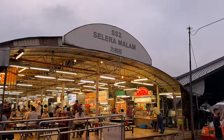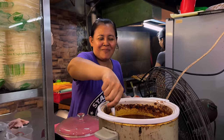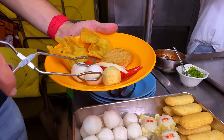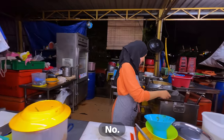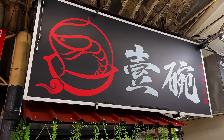This burger right here is 75 bucks. In this series, we'll experience the best Kuala Lumpur's food scene has to offer. Right now we're in SS2PJ at a humble street food market where the flavors are anything but modest. Everything here is super affordable — so affordable that I'm going to challenge myself to spend $100 on street food in one go.